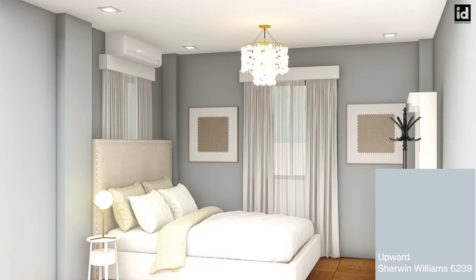Number eight: Both clean and calming, Upward by Sherwin-Williams is a pure blue that's light and fresh. This is what makes it the perfect pale blue bedroom paint color, with subtle hints of gray.